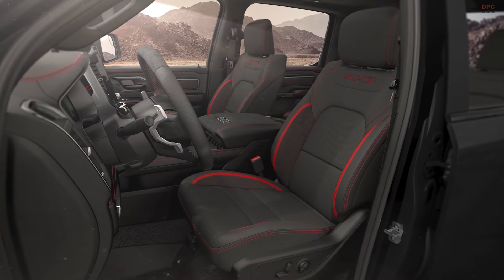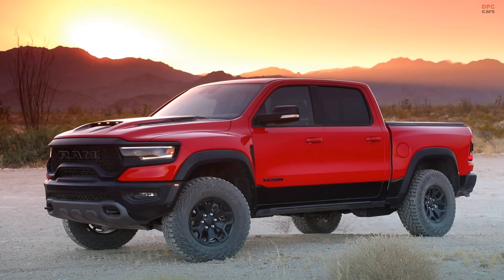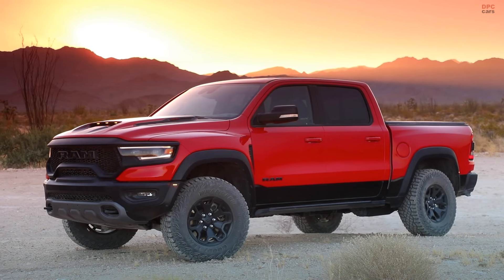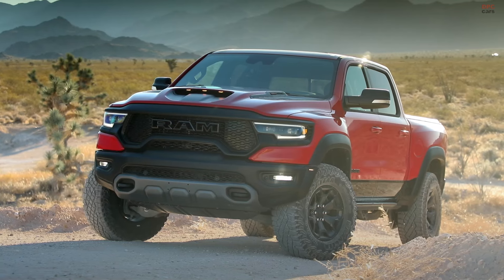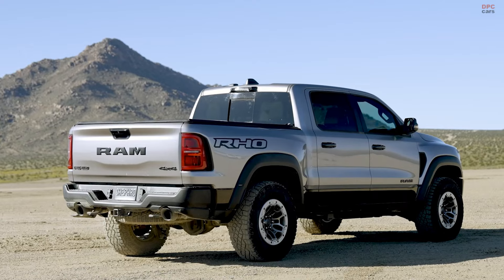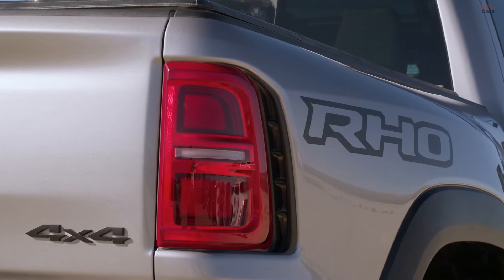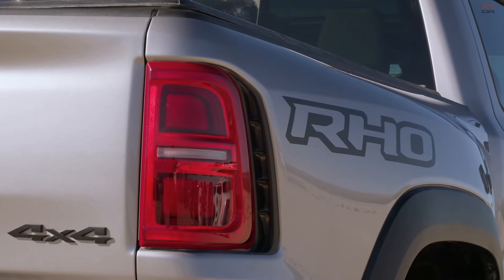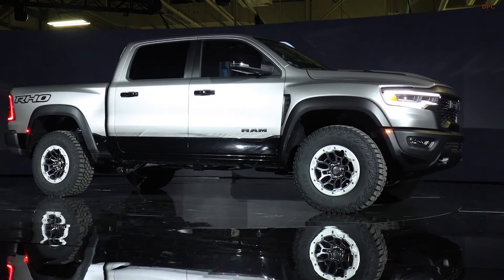Priced at $71,990, the RHO is significantly more affordable than the outgoing TRX, which had a base price of $98,335. This pricing strategically positions the RHO against competitors like the Ford F-150 Raptor, Chevy Silverado ZR2, and Toyota Tundra TRD Pro, offering a compelling blend of power, luxury, and technology at a competitive price point.